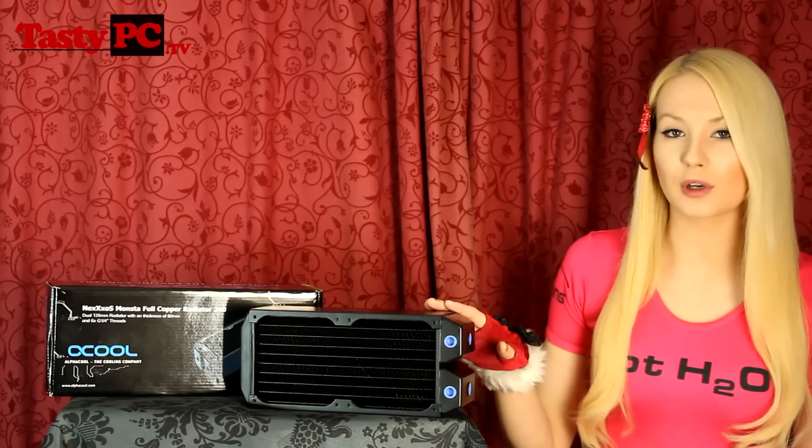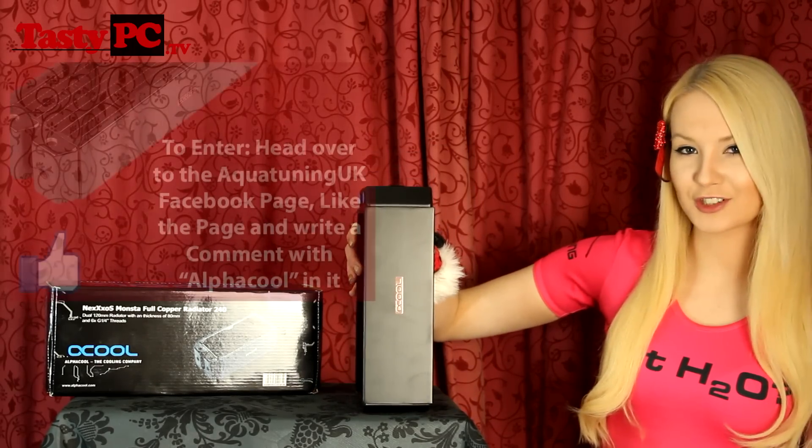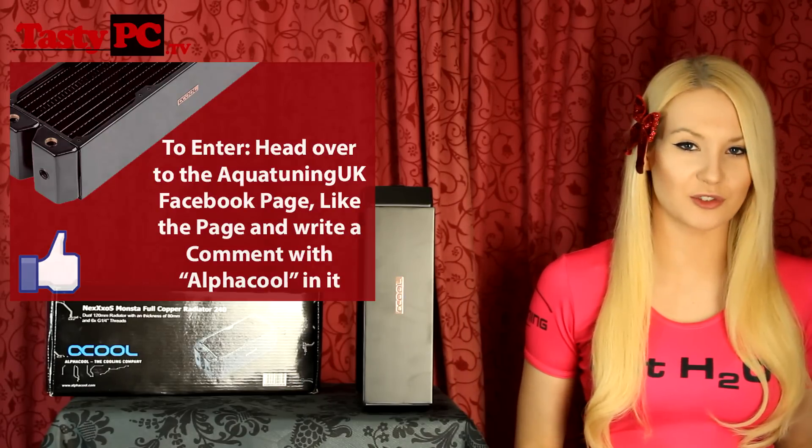Moving on to the prize from Aqua Tuning, it's an Alphacool Nexus Monster 360 Rad — I've got the 40mm version. This rad is really chunky. For your chance to win one of these radiators, all you've got to do is head over to the Aqua Tuning UK Facebook page — I'll put the link in the description below — like the page, and write a comment with the word 'Alphacool' somewhere in it.